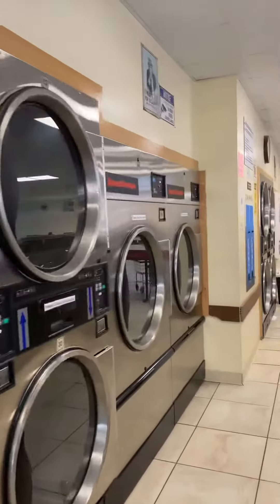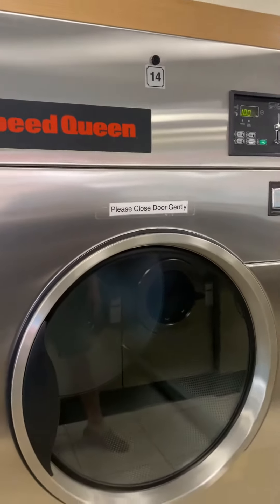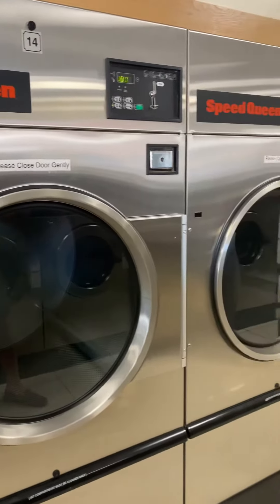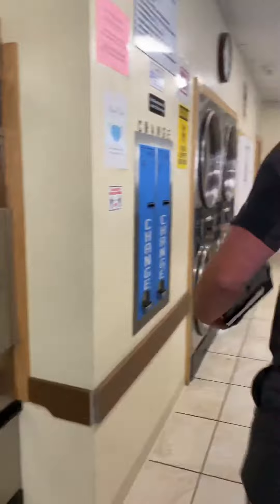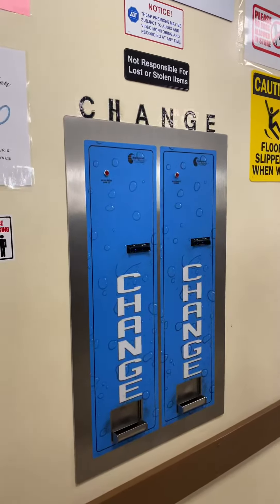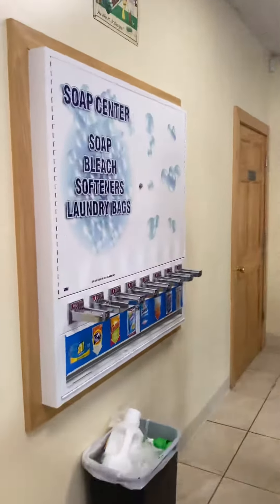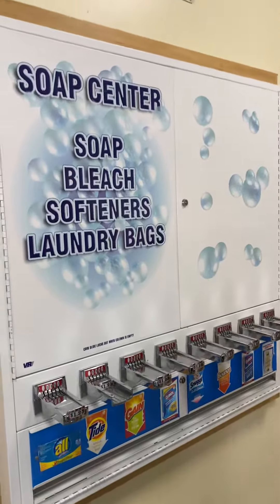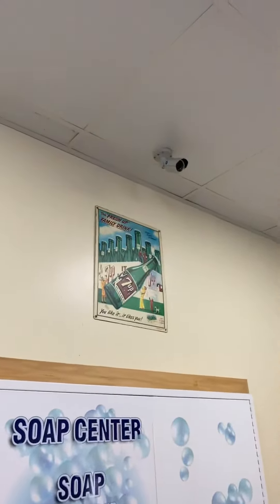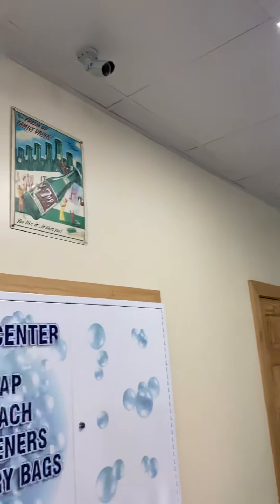All of the equipment is Speed Queen — we do have the model numbers. These are the big ones right here. If you need something dried, that's where you go. You've got your change machine and a little soap center. Also important to note — the whole place is wired with an ADT security system linked right up to the owner's phone.